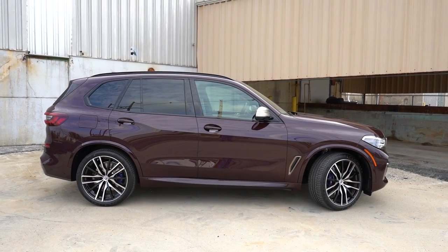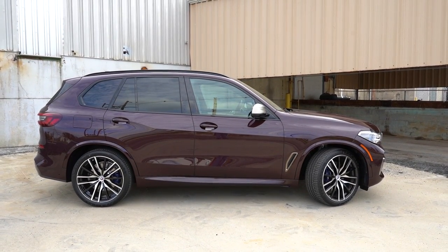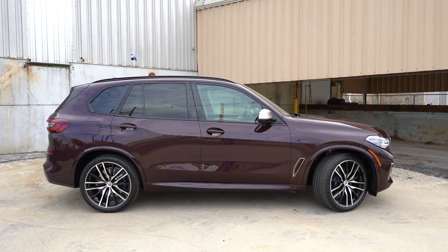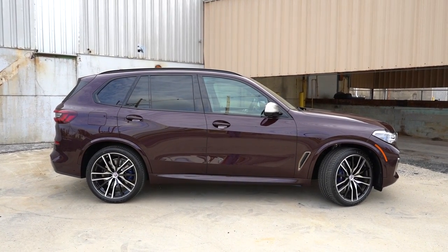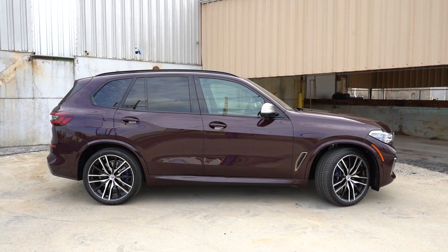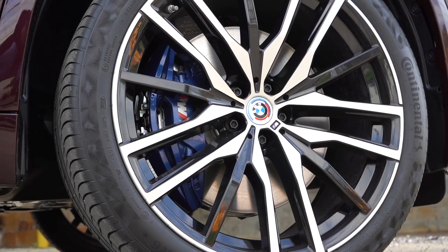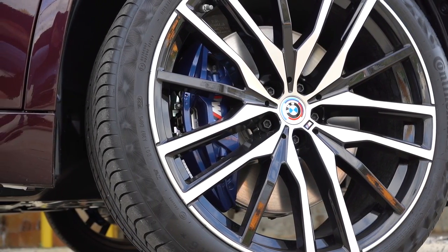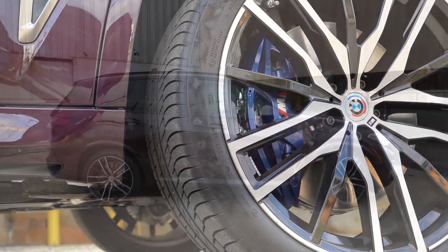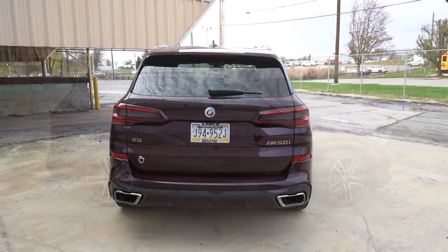Looking at the side skirts — for the 40i trims you get matte black side skirts, but with the M Sport package for the 40i, the M50i, or the M, you get body-color side skirts and fender surrounds as we have today, which I love. For wheels: 19-inch V-spoke alloys come standard, 20-inch alloys for the M Sport and M50i, 21-inch alloys for the M. Take a look at these massive six-piston front calipers finished in blue — those are the M Sport brakes and they look absolutely amazing.